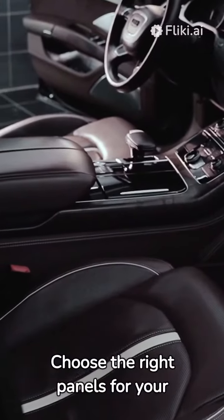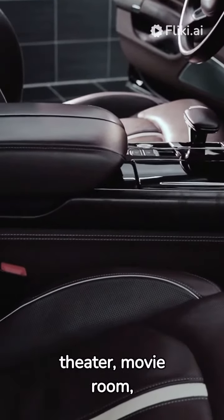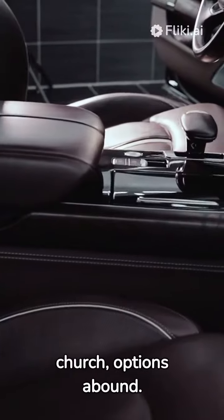Choose the right panels for your needs. Whether it's for a conference room, theater, movie room, studio, or church, options abound.